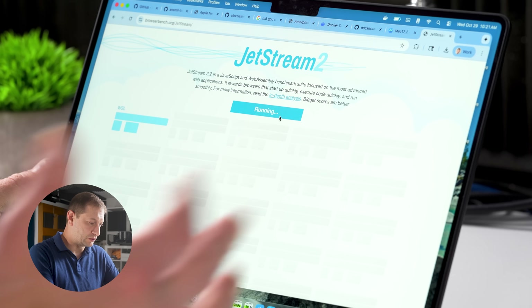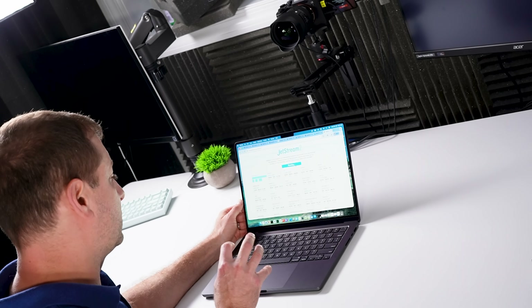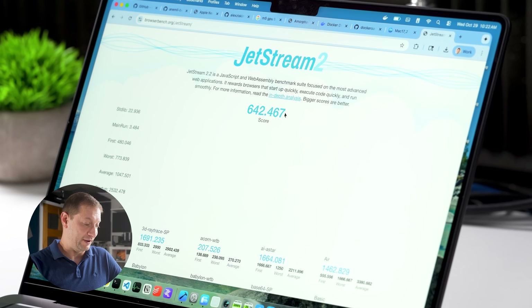Jetstream 2 is another test I like to use — a browser benchmark that blends many JavaScript and WebAssembly tests: parse, compile, regex, JSON, cryptography. All of those get individually run, and then we get a single score of 642. That is really nice. The UI is going to be super snappy, which is good for macOS Tahoe, I suppose.